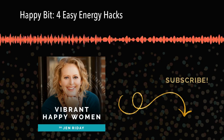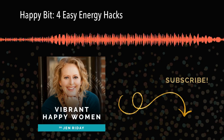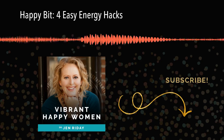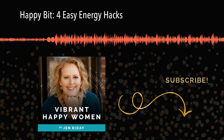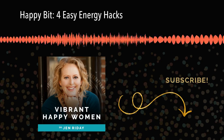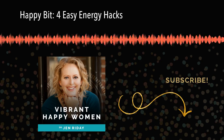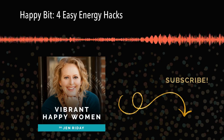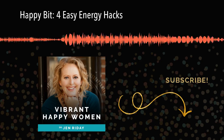They're perfect for throwing into a lunchbox or a sports bag, and I feel really great knowing that my kids are putting something healthy into their bodies. RX Bar is offering the Vibrant Happy Women listeners an exclusive pack of six adult bars and four kid bars, so your whole family can try these out. For 25% off your first order, visit rxbar.com/happywomen and enter promo code happywomen at checkout. Order these and have fun trying all the flavors.